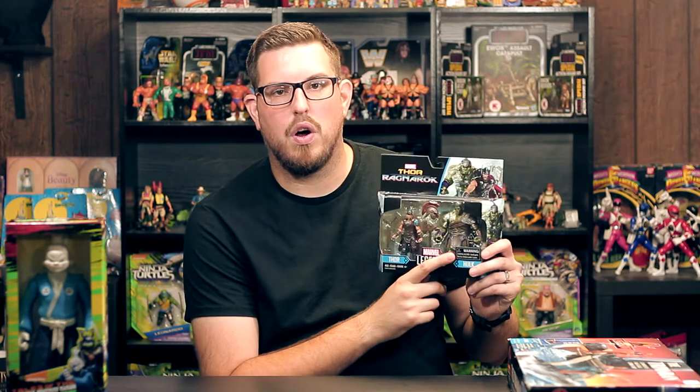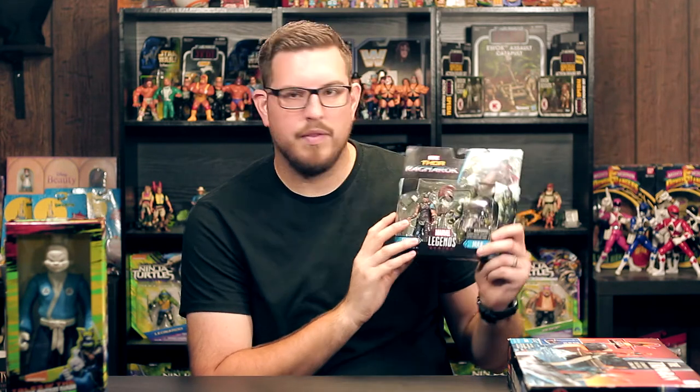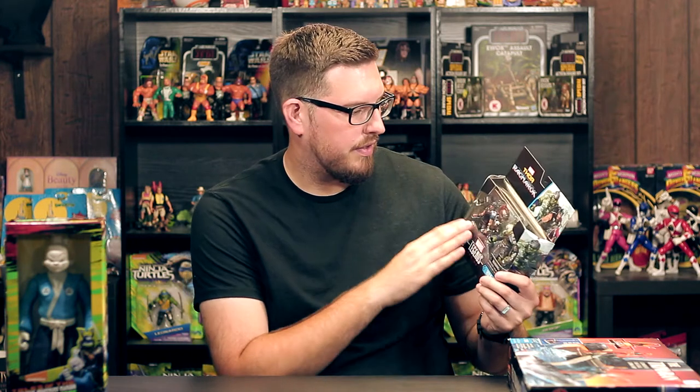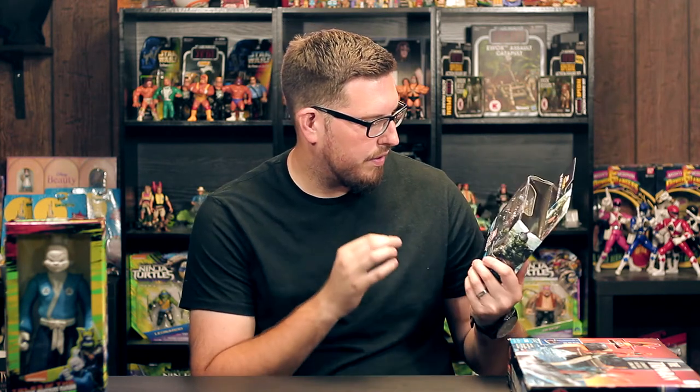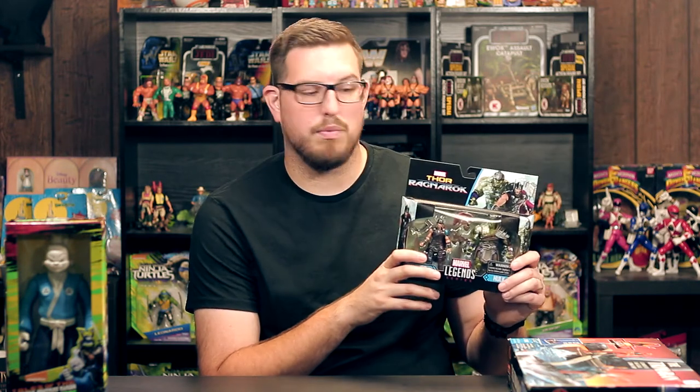Hulk is all decked out in his gladiator armor, which is amazing — he's got face paint and warrior paint on his body. I'm really hyped for this movie. These figures are great. It's the same thing as the Spider-Man two-pack I got earlier — I'm really getting into this scale. The Marvel Legends Series figures are just great for being 3 and 3/4-inch figures. There's a lot of paint and detail. Really awesome two-pack — if you can find it, I suggest picking it up.